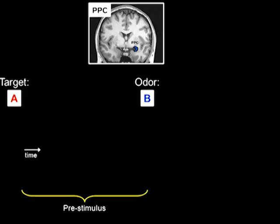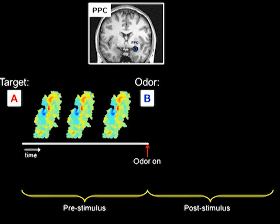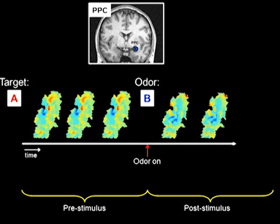A different profile emerged in PPC. Here, following odor onset, these target patterns gave way to stimulus patterns of the actual odor that was delivered to the nose.